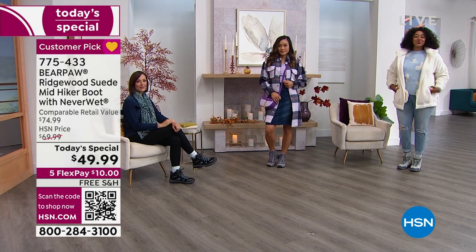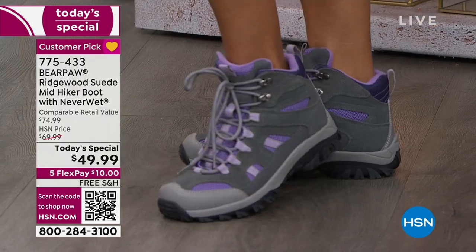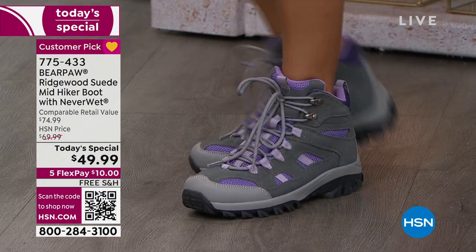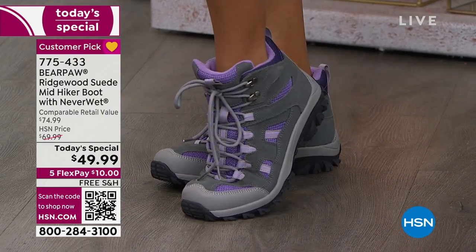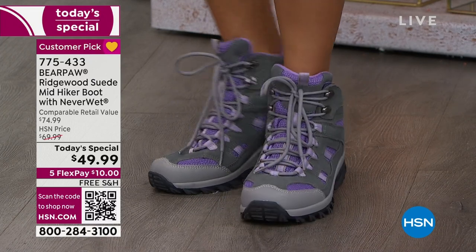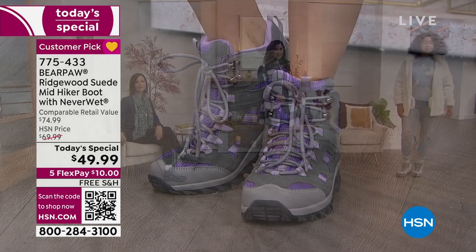So Bear Paw came out and said, we're going to merge the two. We're going to give you high fashion and the ultimate practicality — comfort, support, traction, full adjustability. They're lightweight, they're flexible. And because it's Bear Paw, that beautiful genuine suede is protected with NeverWet technology.